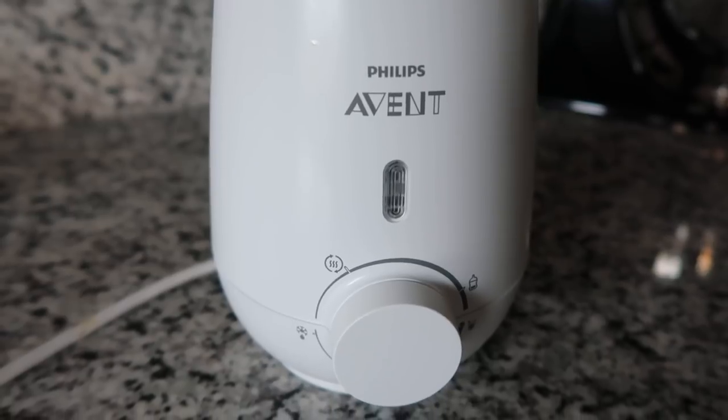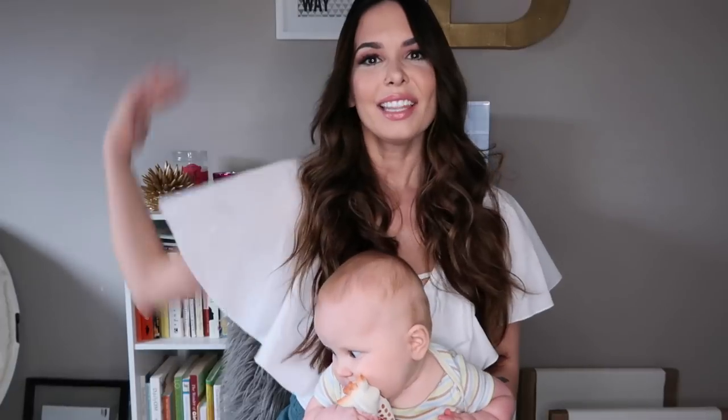Another product we did not use was the bottle warmer. A lot of people told me I wasn't going to use it, and they were right. The brand we bought didn't have clear directions — just little symbols — and it didn't have a built-in timer. I thought it was going to be easy: set the time, warm the bottle. Instead we just warm bottles the old-fashioned way in a warm bowl of water and test it on my wrist. Even our babysitters found it easier to do that. You guys were right — I should have listened.